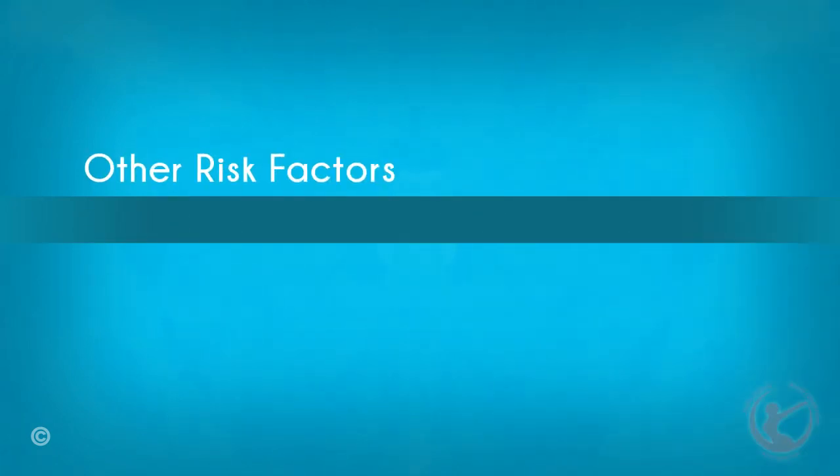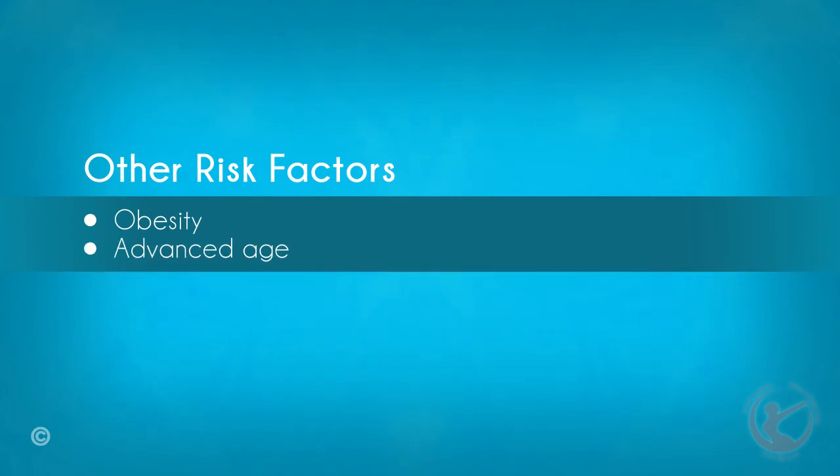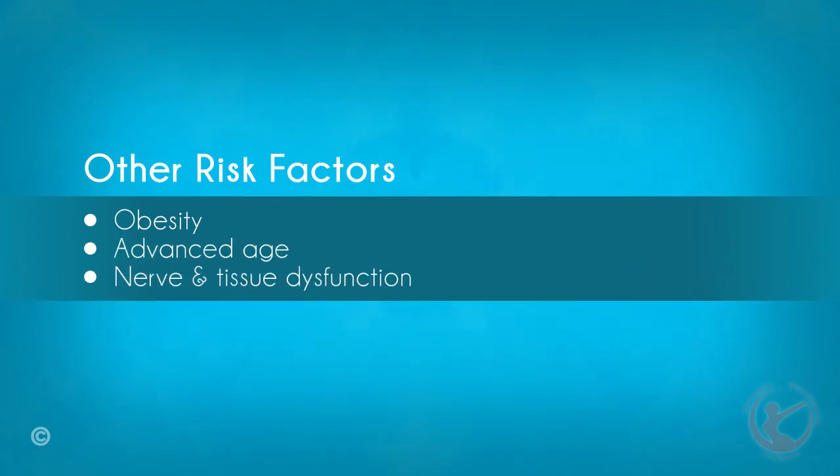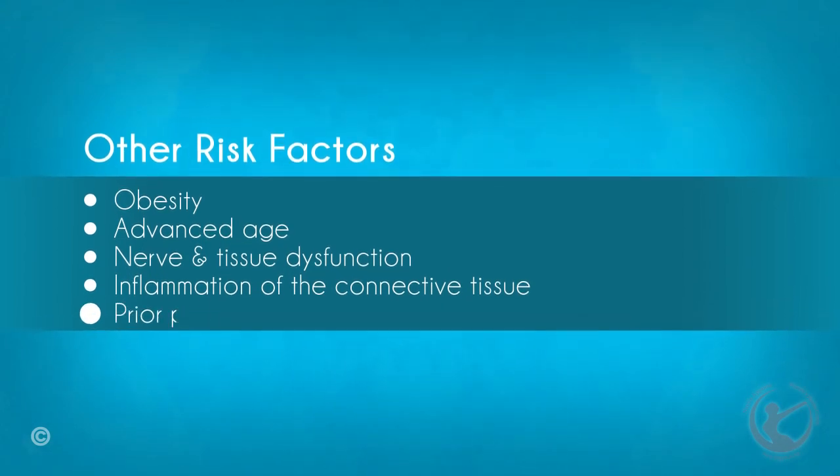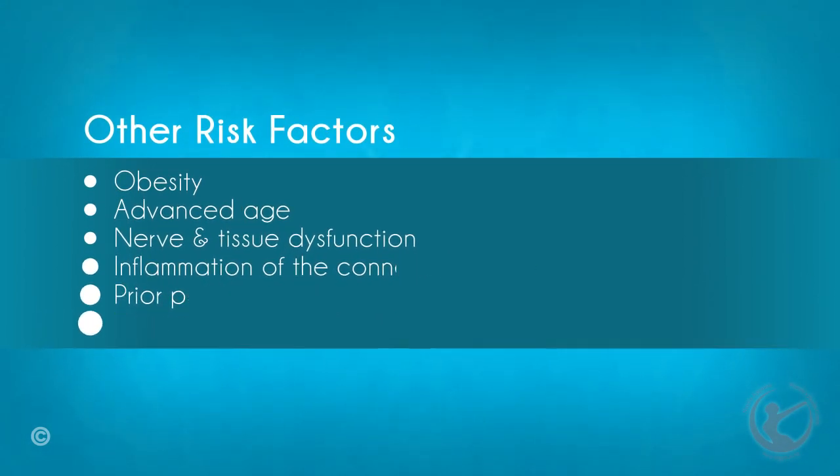Some other risk factors associated with vaginal prolapse are obesity, advancing age, dysfunction of the nerves and tissues, inflammation of the connective tissue, prior pelvic surgery, and exhausting physical activity.